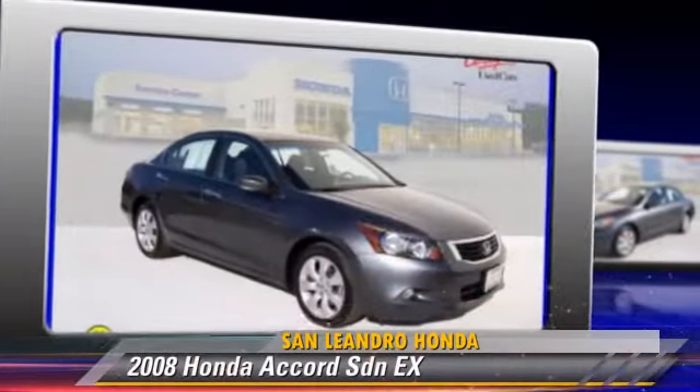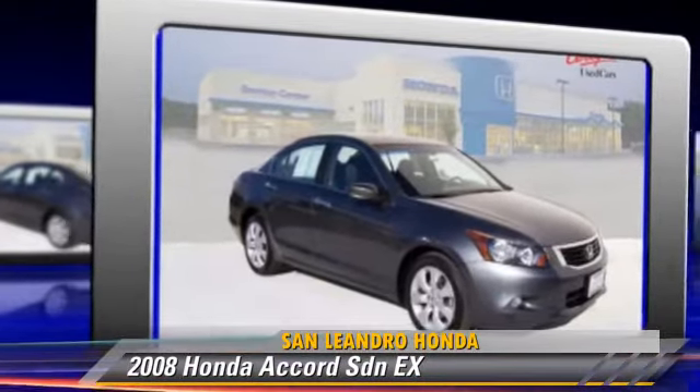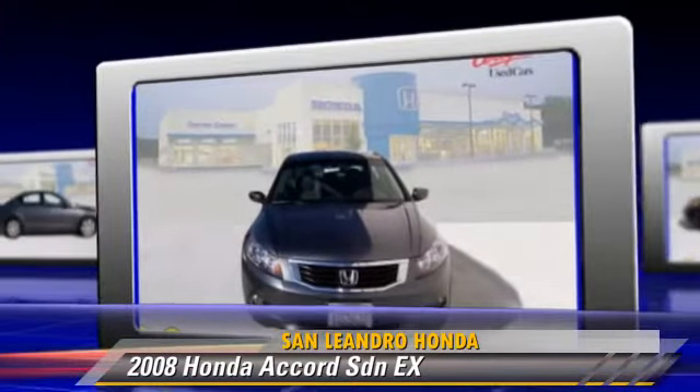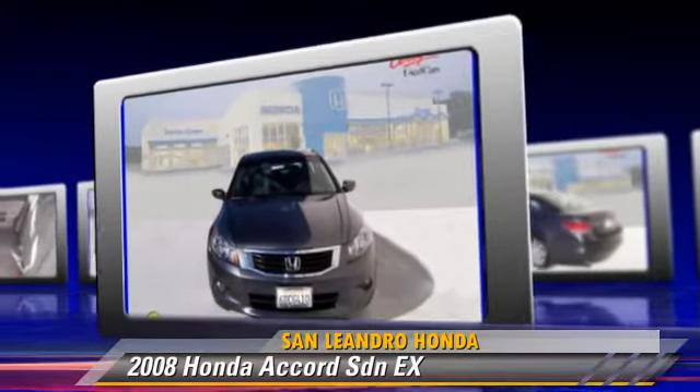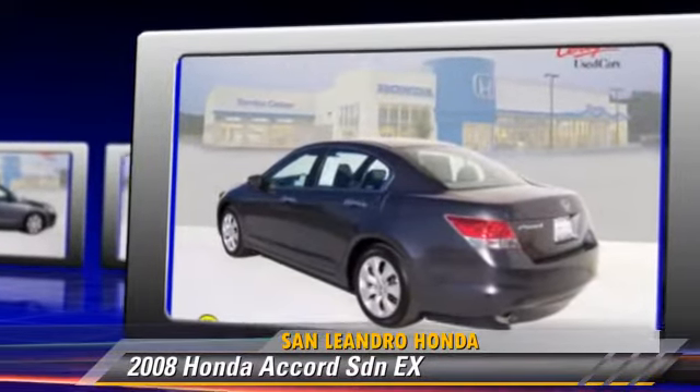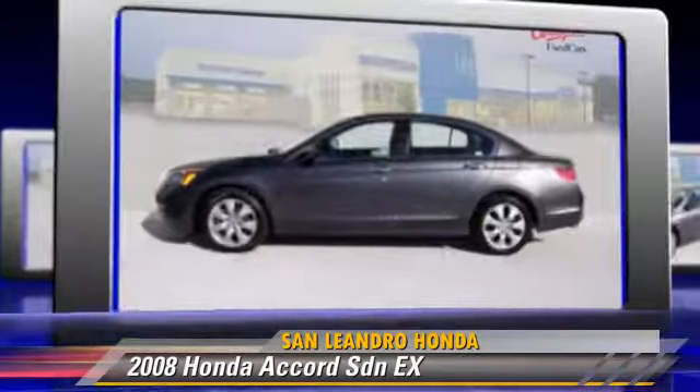The 2008 Honda Accord EX, powered by a 3.5-liter V6 engine with a 5-speed automatic transmission. This vehicle, with fewer than 50,000 miles on the odometer, is well-equipped.